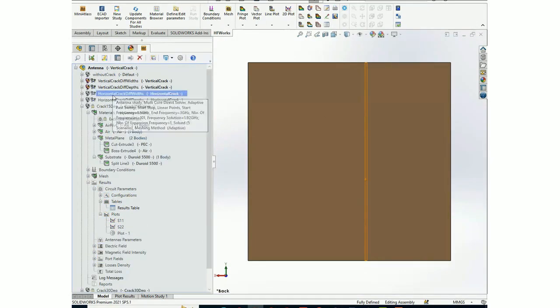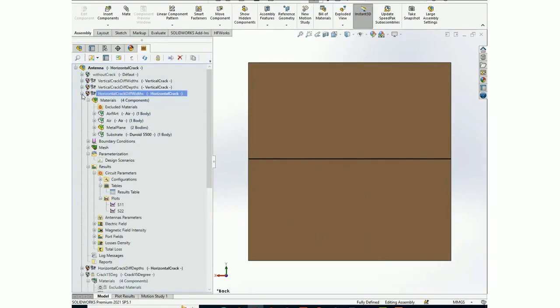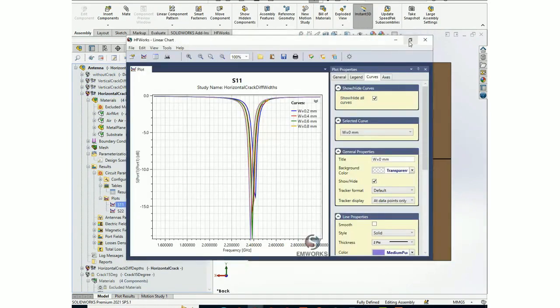Now let's look at the horizontal crack. You can see the horizontal crack, and different results are available for this configuration.